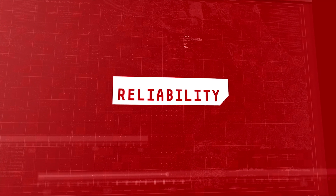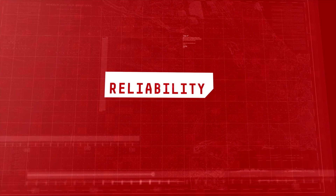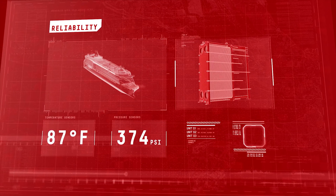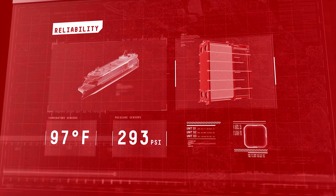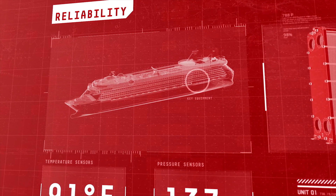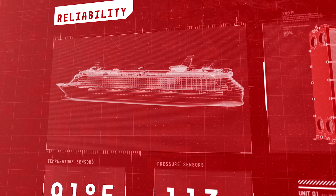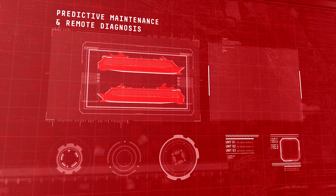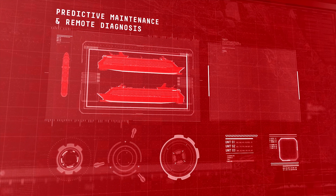Danfoss believes reliability is key. To achieve optimal performance and longevity, temperature and pressure sensors provide vital insight into the status and operation of key equipment, auxiliary systems, engines, thrusters and propulsion systems. Danfoss' predictive maintenance and remote diagnostics dramatically reduce downtime.